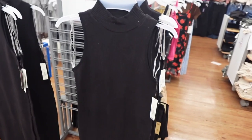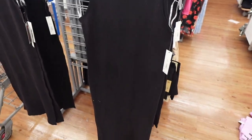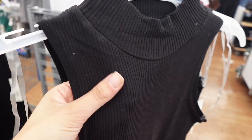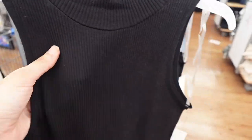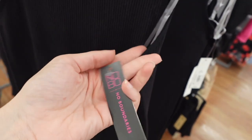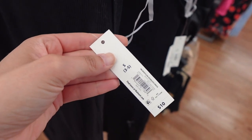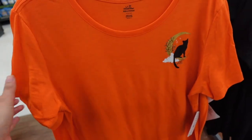First thing I found is this really cute new bodycon dress with a mock neck, and this was only ten dollars. I hope there's more colors — this is really nice quality material. I had the other version of this without the mock neck and I really loved it.